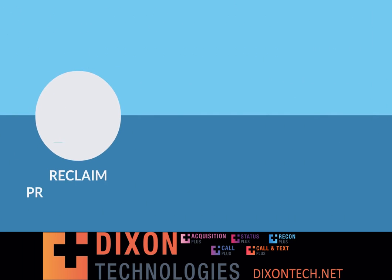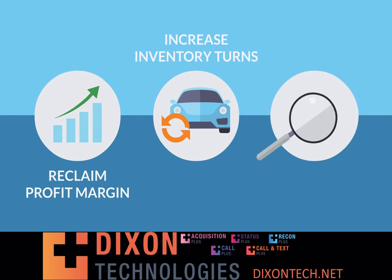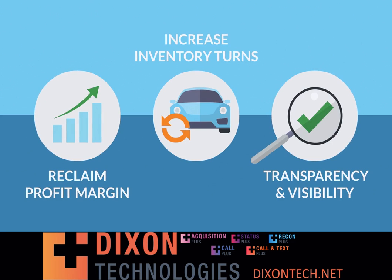If you are ready to reclaim your profit margin, increase your inventory turns, and have full transparency and visibility you want and need, wait no more!